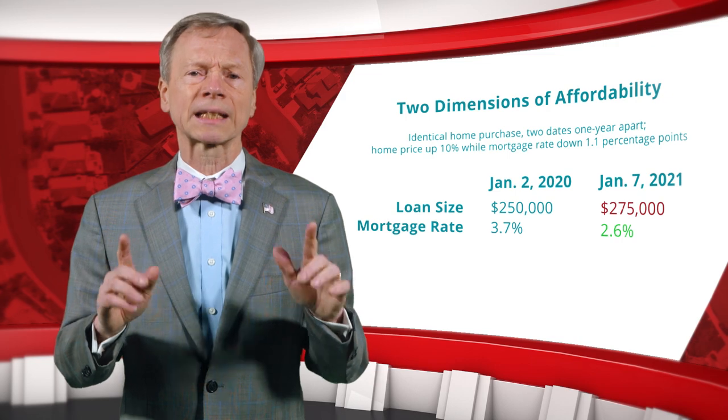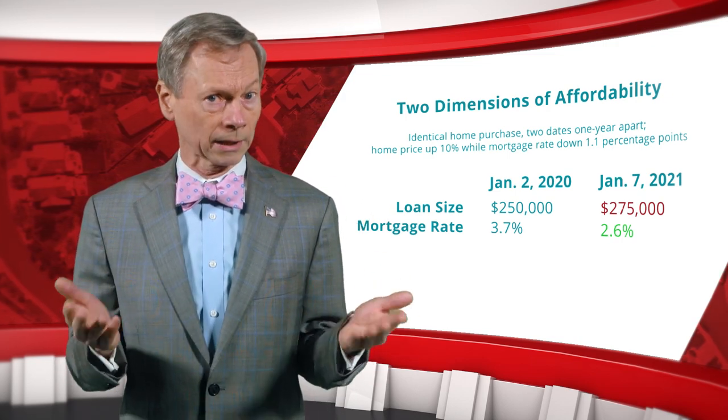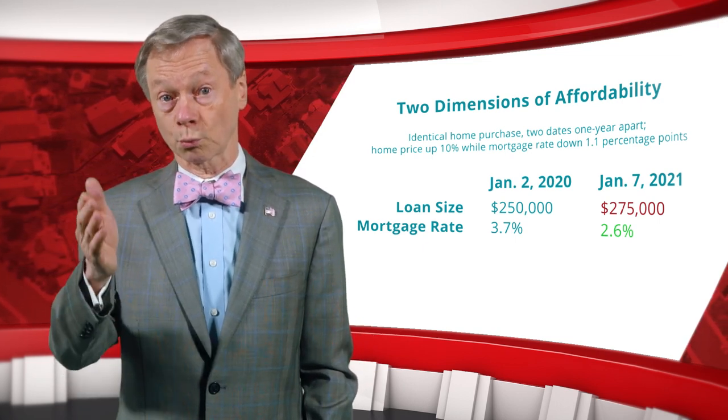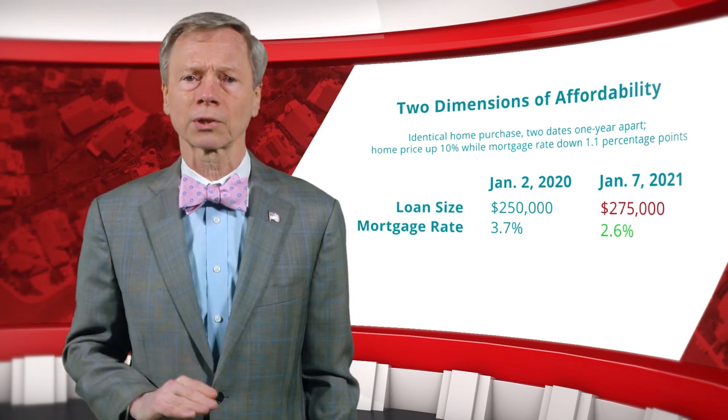If you plan to make the same percentage down payment as a year ago, is the home more or less affordable? The upfront cash needed for the down payment, closing costs, and cash reserves will be about 10% higher, so the home is less affordable on that dimension.